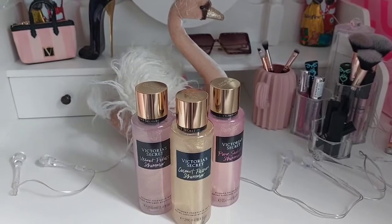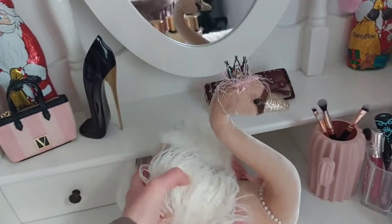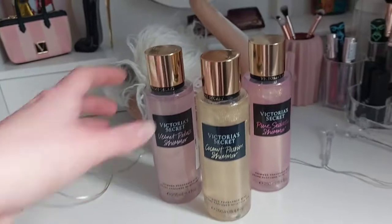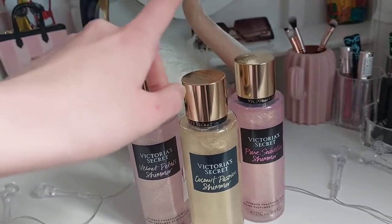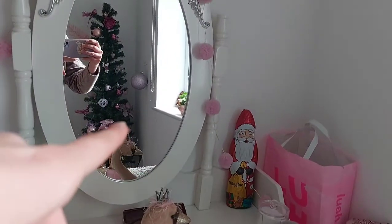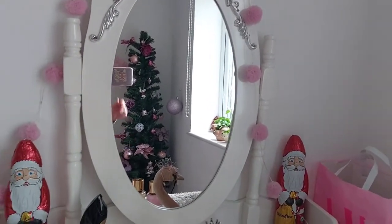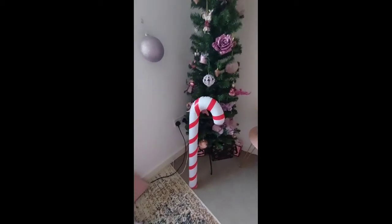If you've been wondering where I put this really cute swan — I put it on my makeup vanity. It's really cute. I also got the new Victoria's Secret body spray the other day — make sure to check it out on my channel. I also decorated the hallway, and behind me there's the Christmas tree I just decorated. It's very pretty, I love it so much. This is the candy cane balloon on the side — it's really cute and really big as well.